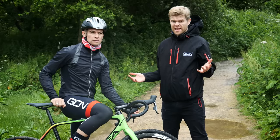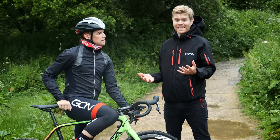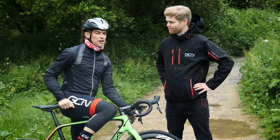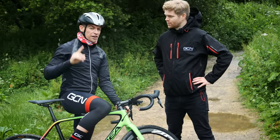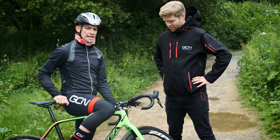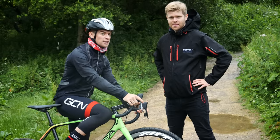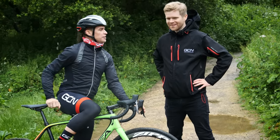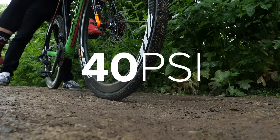No real surprises there, but it's interesting nonetheless to see the difference tires can make. It did feel a little unfair and slightly biased towards the road tires, so the gravel tires are back on and some gravel has been found. Same test, only this time adopting a gravel stance on the bike.